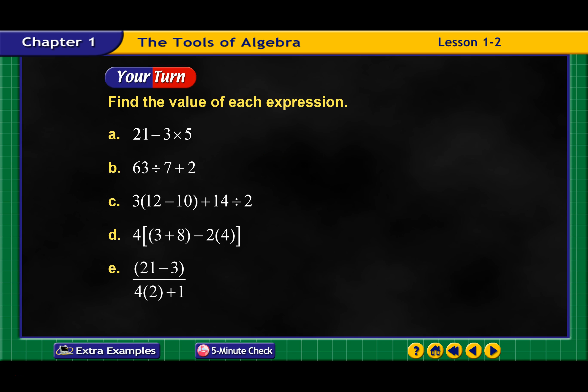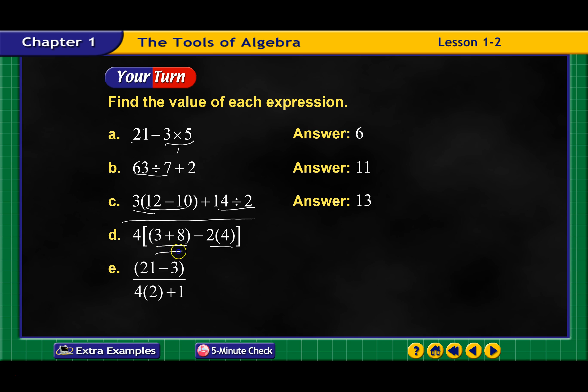All right, try a couple of these. I'm just going to speed through them. Letter A: do the multiplication first, then subtract — comes out to 6. Letter B: divide first, then add 2 — comes out to 11. Letter C: do the parentheses, then multiply, then divide, then add all the values together. Letter D: do the parentheses first — add these together, multiply these together, then subtract the ones inside the brackets, then multiply by 4 — comes out to 12. Letter E: evaluate the top — 21 minus 3 is 18 — then the bottom — 8 plus 1 is 9. Then 18 divided by 9 comes out to 2.